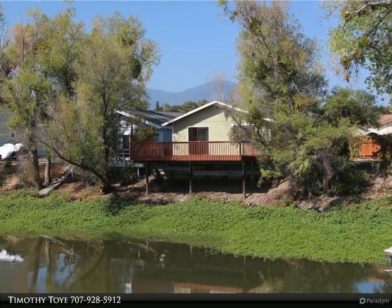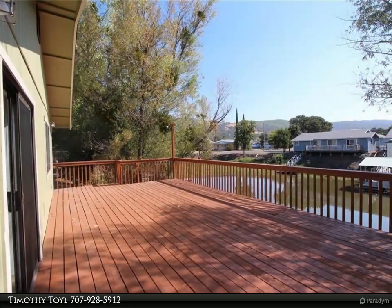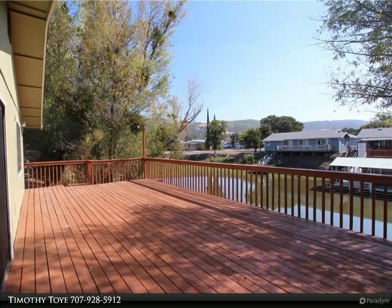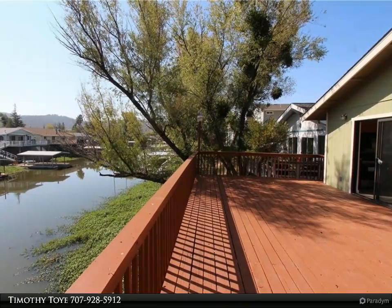Waterfront channel remodeled home with an expansive full-width entertaining deck overlooking the water. New high-end laminate flooring, lovely new granite countertops, new stainless steel appliances, and solid wood cabinet faces. Tile floors in bathrooms and an oversized garage with workshop or extra storage space.